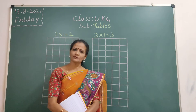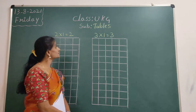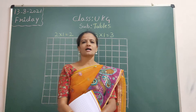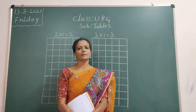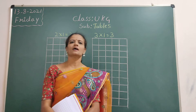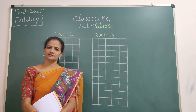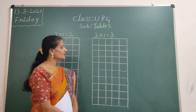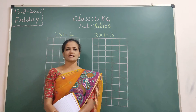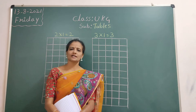Hi children, welcome to UKG subject tables. In the previous class, I have already done 3 tables. You learned those? Yes. 1 ones are, 2 ones are, and 3 ones are. So today we are going to revise 2 ones are and 3 ones are. Again we will revise.